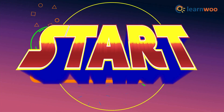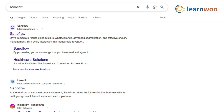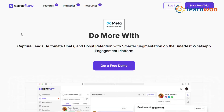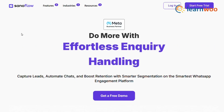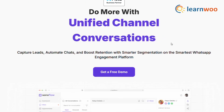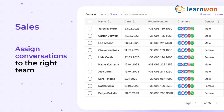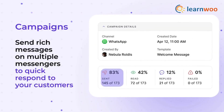First up, let's talk about Sanoflo. This tool is a game changer for businesses looking to run WhatsApp ads and automate their marketing. Sanoflo integrates seamlessly with platforms like Facebook and Instagram, allowing you to create click-to-WhatsApp ads that drive instant conversations. Plus, it offers advanced features like AI-powered chatbots, CRM integrations, and real-time analytics.